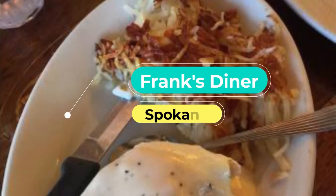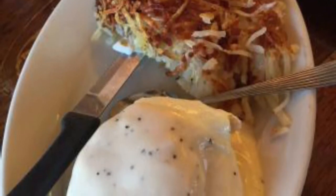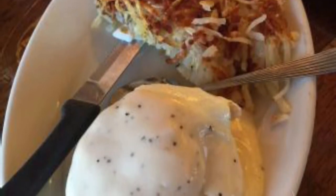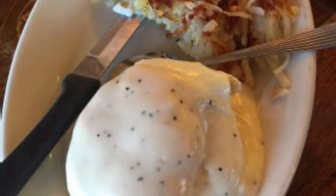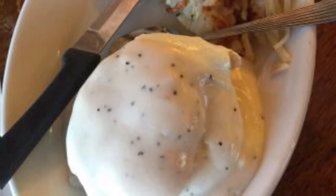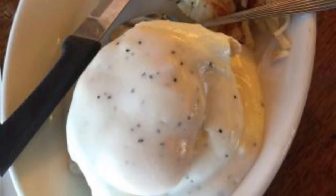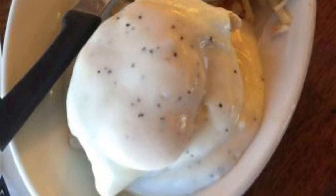Number nine: Frank's Diner. A diner inside a 1906 observation train car that served as a presidential car up until 1931, Frank's Diner is more of a journey than a meal. Cooking nearly everything from scratch and purchasing local sustainable products whenever possible, Frank's Diner is a place to order your American breakfast favorites, including items like the jalapeño pepper jack bacon burger.